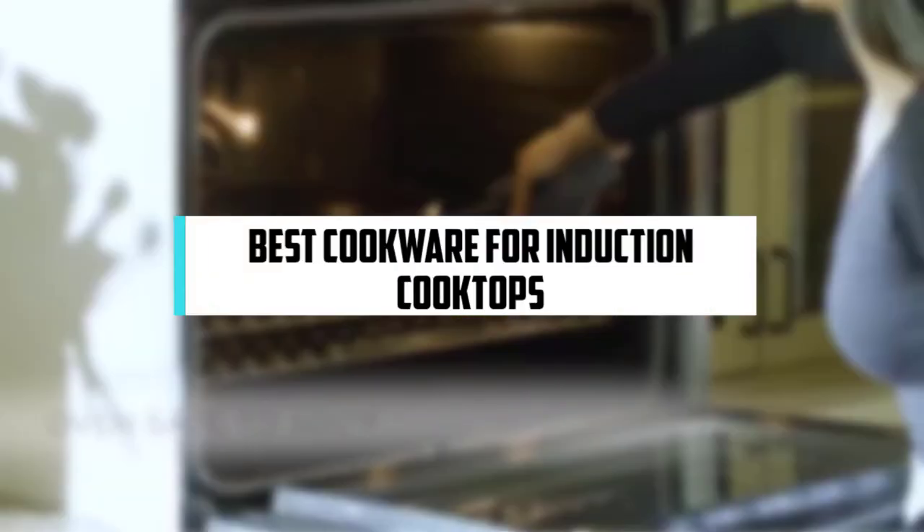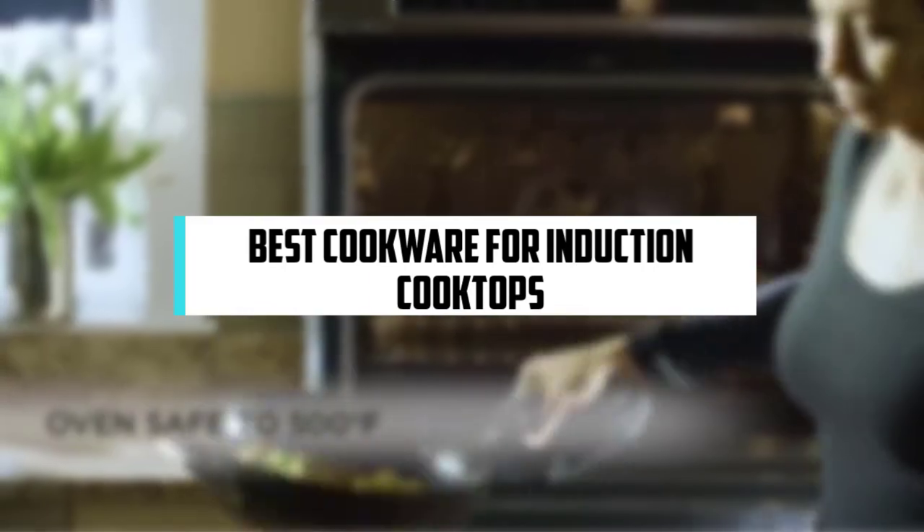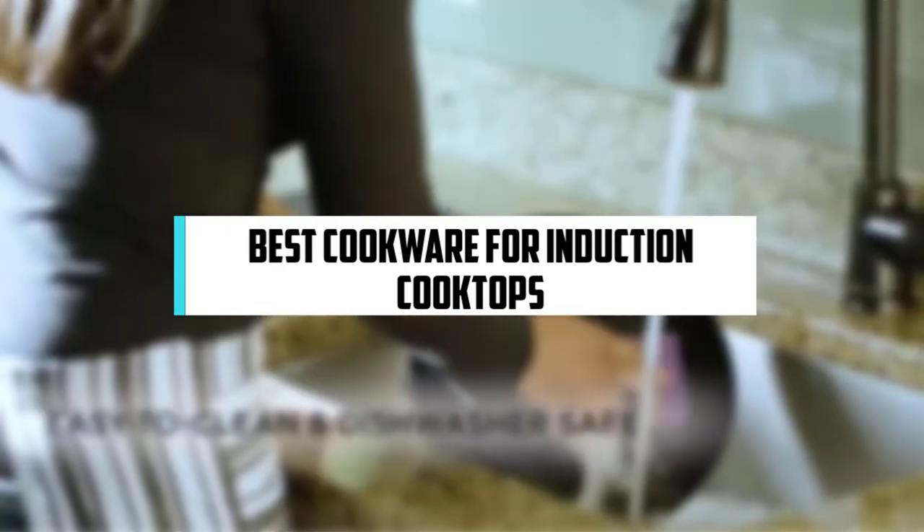In this video, we will discuss the top 7 best cookware for induction cooktops. So let's get started!